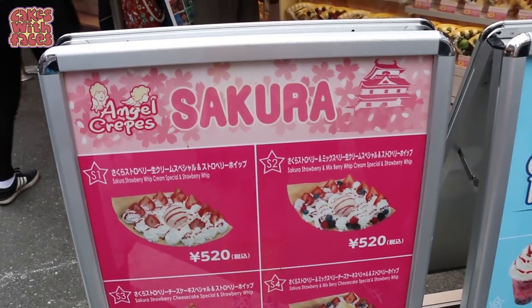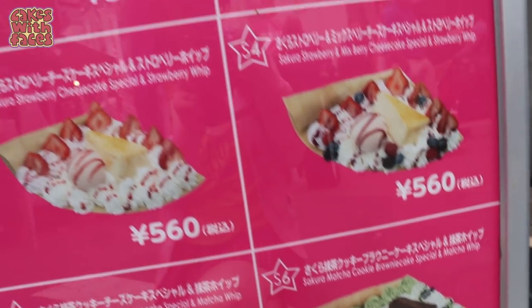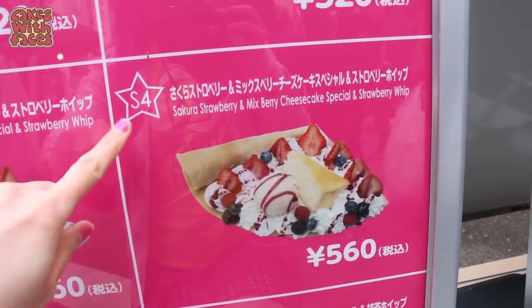They've got special sakura crepes for cherry blossom season — they all look delicious. I think I've got to try one of the special ones. You don't have to remember the whole name; you just tell them the number. Here's my crepe — I've got sakura, mixed berry, whipped cream, strawberry sauce, everything.